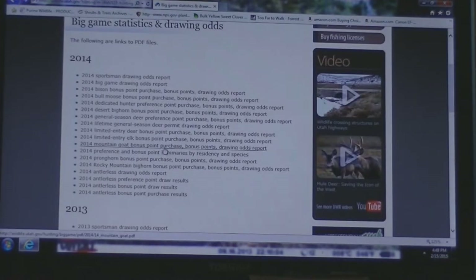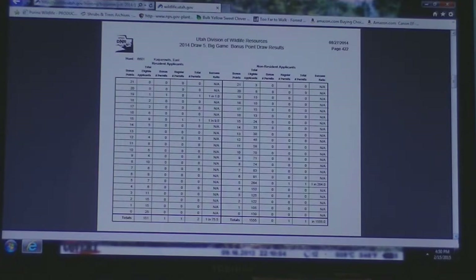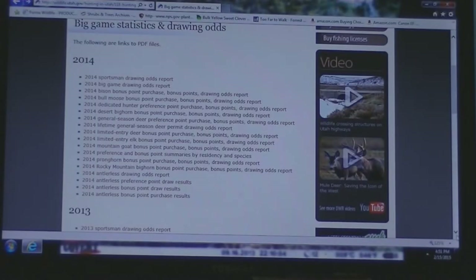Let's go back to the desert bighorn. Just like with deer hunting or any of the others, it will tell you the unit number, the hunt number, the physical area, and the drawing odds. As you look through these, you're going to see that some of these do not even offer non-residents the opportunity to draw on smaller hunt numbers. So you need to go through and determine which ones you can apply for. This is the big game statistics and drawing odds — it's a very valuable tool to help you determine your odds of drawing, how many years it's going to take you, and be able to make an educated decision.